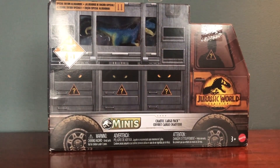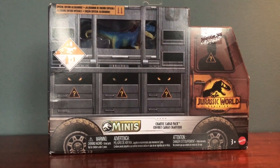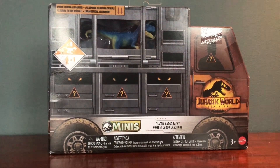I went into the Target that had them and first I went through and looked through all the Jurassic World stuff. They usually have like two or three different spots where there's Jurassic World figures in Target, and I didn't see any of the minis and I didn't see any big figures that I particularly wanted. They had a decent selection, but none of the minis, which is the main thing I'm going after right now.